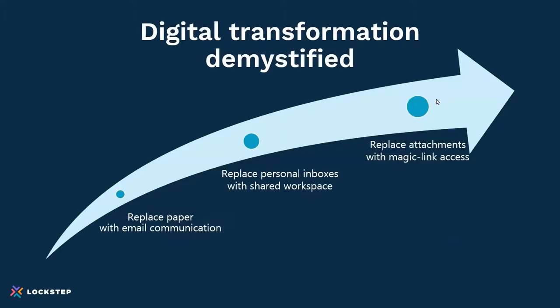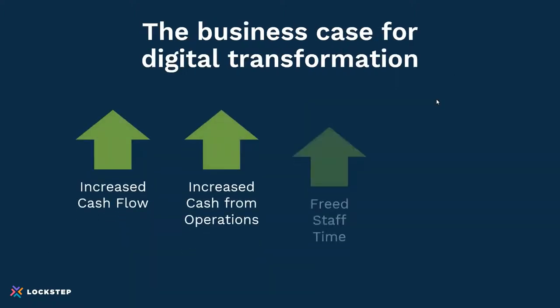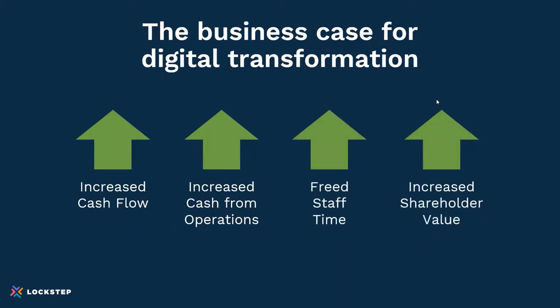Our goal today was to demystify digital transformation for accounts receivable. It's really these three steps: replace paper with email communication, replace personal inboxes with a shared workspace, and replace attachments with magic links. If you do that, you'll get the business benefits that drive a business case. All of our customers see a hard ROI return — whether it's increased cash flow that gives them working capital, increased cash from operations by decreasing financial institution fees, freeing up staff time to focus on higher priority things that unlock cash flow, or increasing shareholder value as this all drops to the bottom line in terms of profit.